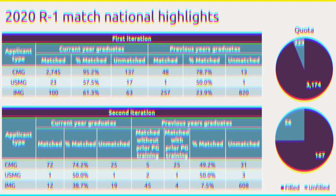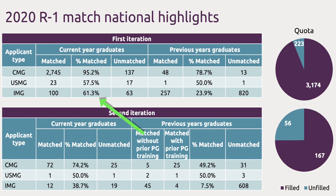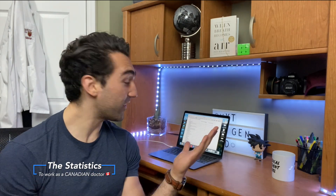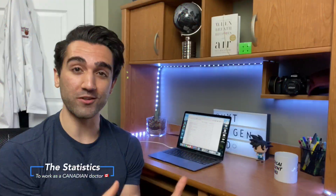Now let's get into the current statistics regarding match rates for international medical students looking to come to Canada to do their postgraduate residency training. The Canadian residency matching system is broken down into two different iterations: the first iteration and the second iteration. When you look at the first iteration of the match, out of the 163 international medical graduates that applied as current year graduates, approximately 61.3% of them actually matched. But when you look at previous year graduates, out of the more than 1,000 applicants that applied to the match, only 257 of them actually matched — which was about 24%.